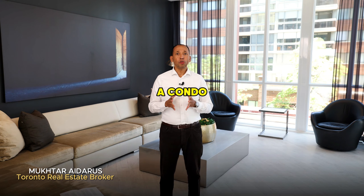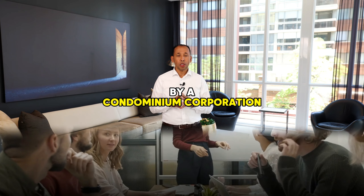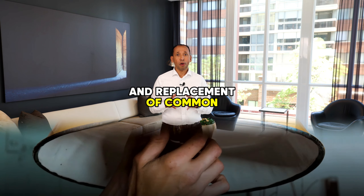What is a condo reserve fund? A condo reserve fund is money set aside by a condominium corporation to cover major repairs and replacement of common elements.